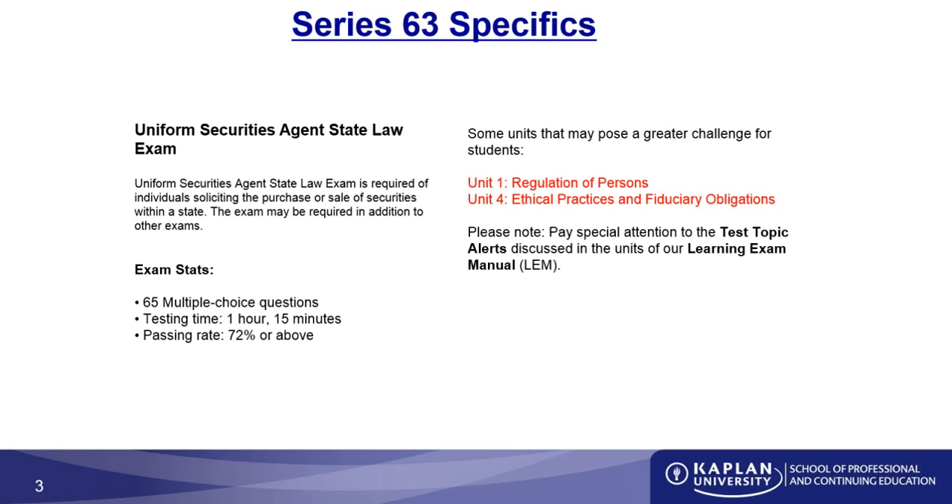Now, some statistics for the exam. It's a 65 multiple-choice question test, with four choices for every question — A, B, C, and D. As we go through, we'll even talk about some of the ways you may be able to narrow down some of those choices.